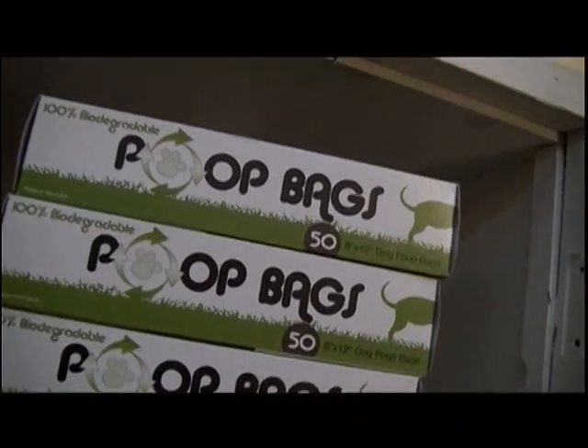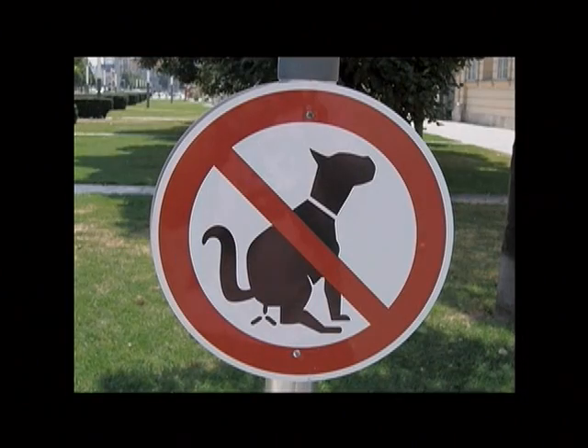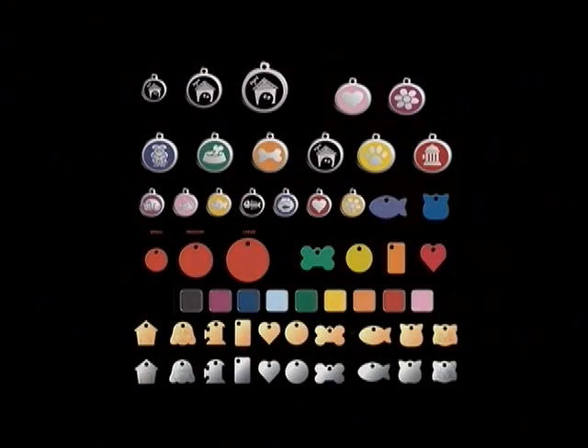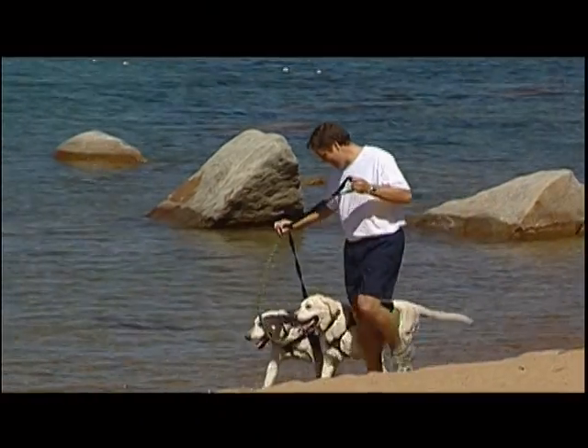Poop bags are a necessity for traveling or just going out on the trail with your dog. It's a biodegradable bag for picking up after your dog. These are ID tags, one of the many many choices that we have here at Dog Dog Cat. Make sure when you go out on the road that you have your dog's name, your cell phone number preferably, and just good contact information so if your dog runs off they can get in touch with you really quickly.